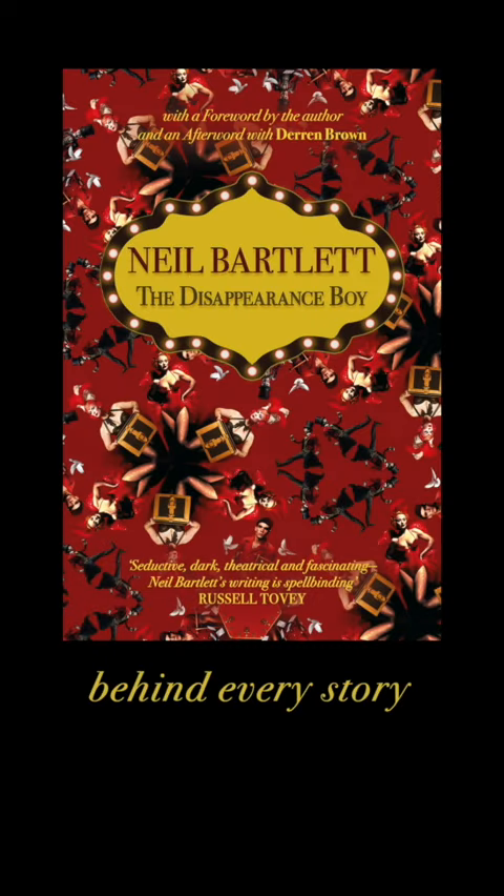My book's about things that happen in the dark, but it ends in the light. And that's why I chose this front door to be the one that leads to the final scene of the novel.